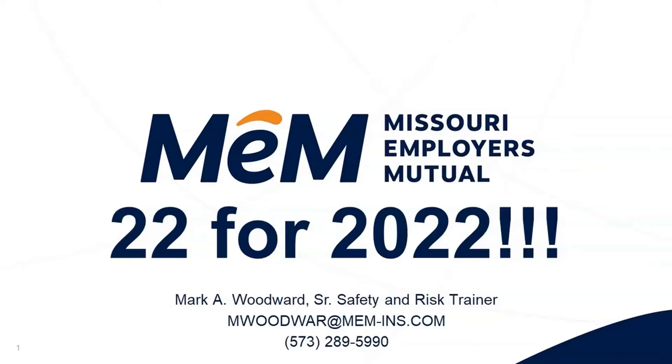I'm going to go ahead and put my contact information in the chat function here. 573-289-5990 is my cell phone and my email is mwoodwar at memsins dot com. We really appreciate everybody taking time to join us. We'll be on our webinar for an hour or so today. You will receive in a follow-up email — this presentation is being recorded. You're going to get some follow-up information as well as our checklist that you can use to take a look at your safety plan.